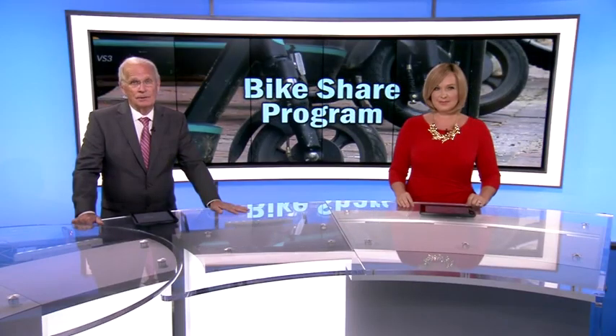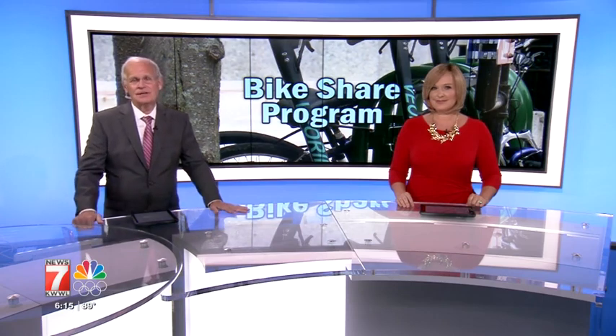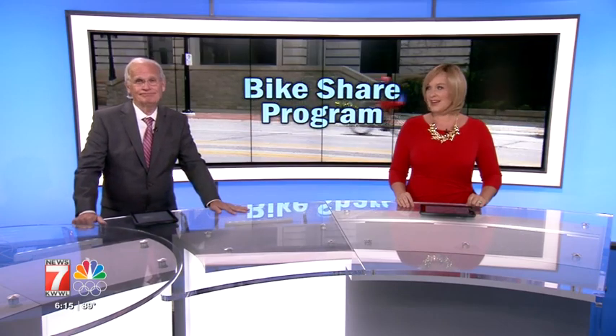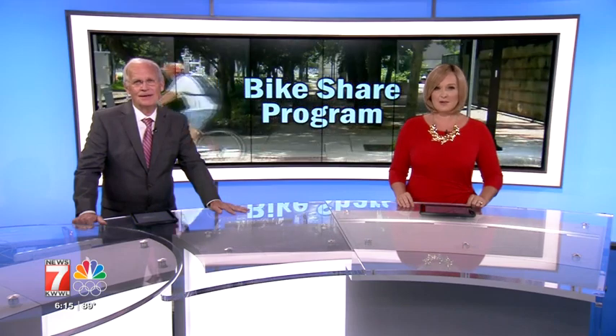This summer you may notice more people out on scooters in one eastern Iowa city's downtown region. They're called e-scooters and it's part of a bike share program back for its second year in Cedar Rapids.